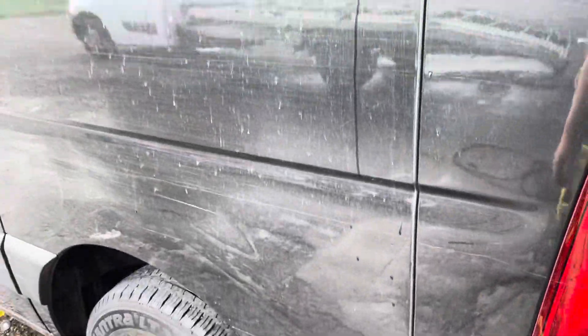Down this side, passenger side, nothing that the polish probably couldn't sort out. A little mark on the sliding door, a little ding there. It's all been taken into account when pricing the vehicle.